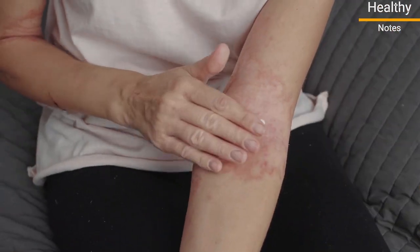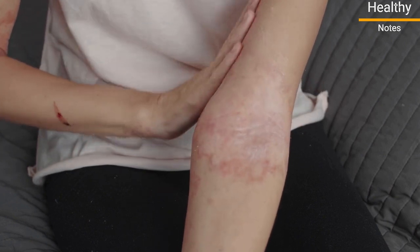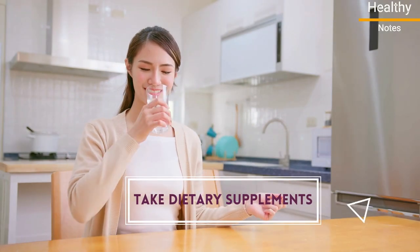Even though many treatments exist to ease the symptoms of psoriasis, here are 12 ways to manage mild symptoms at home. Number 1: Take dietary supplements.